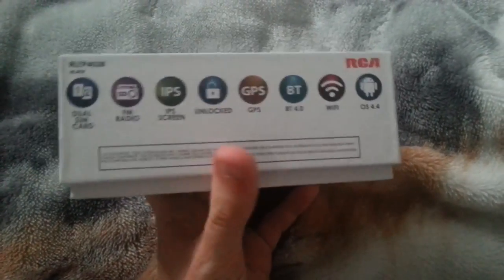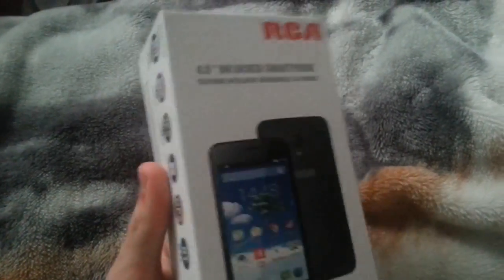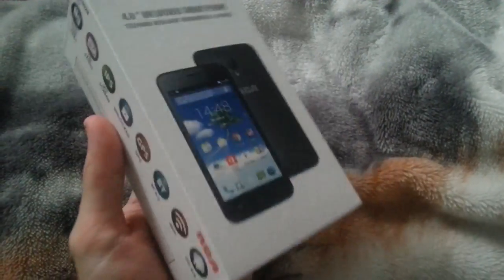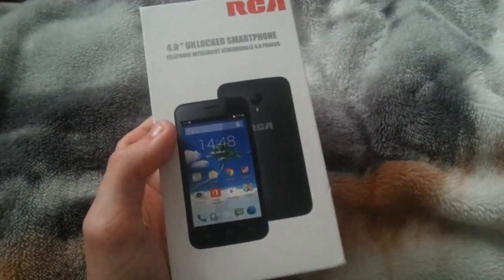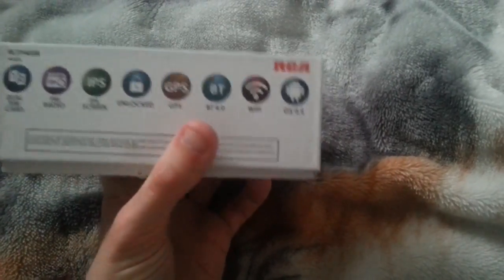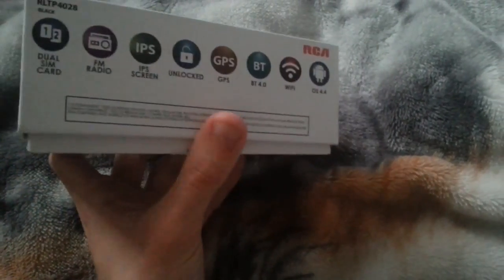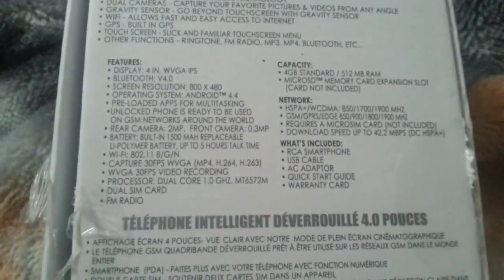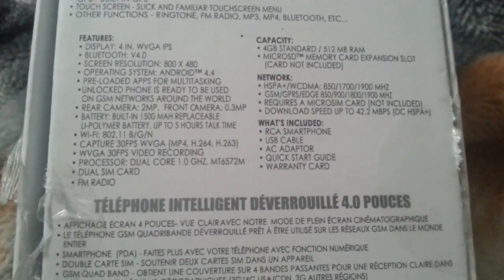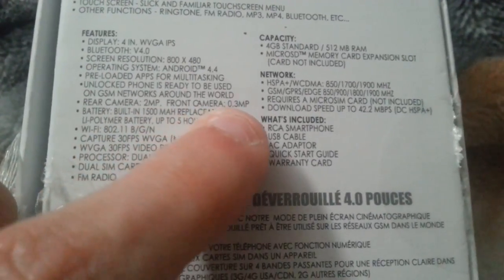I'll get to the price in a minute. It has FM radio and an IPS screen. I have to say this is the most beautiful phone screen I've ever seen — the viewing angles are pretty good, actually amazing. The pixel density is very, very high — it's just perfect. GPS, Bluetooth 4.0, Wi-Fi, and Android 4.4 KitKat. One downfall of this phone: the front camera is only 0.3 megapixel.